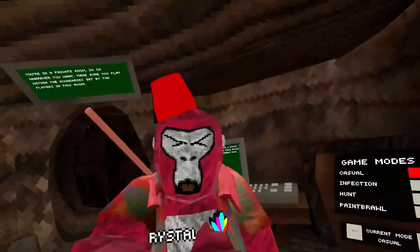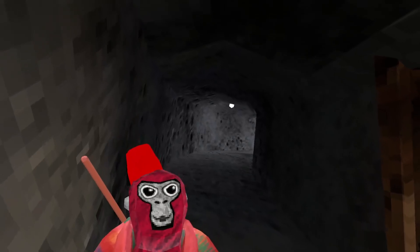Crystal — oh my gosh, that is so weird looking at that. That is so weird.